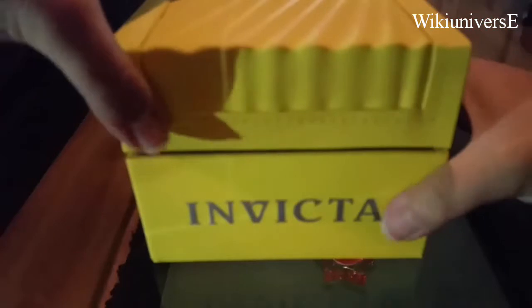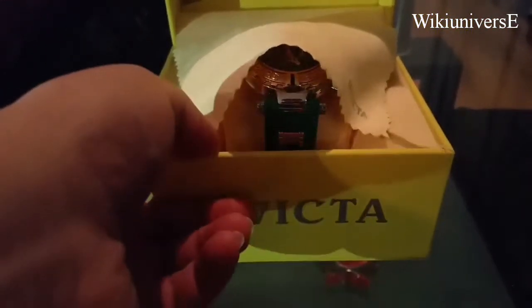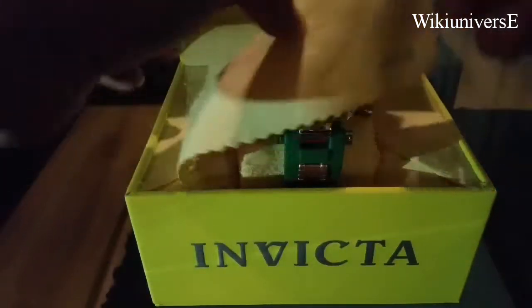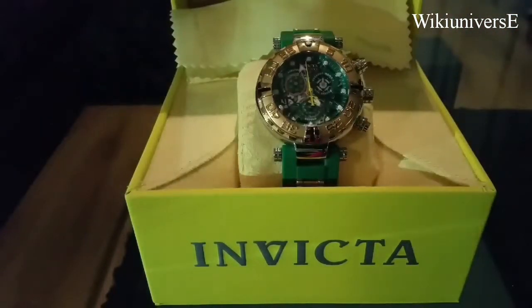Hello, everyone. What we have today is an Invicta watch. This particular one is a Swiss-made Invicta watch from the Reserve Collection — very, very nice. One of the highest-end Invictas.